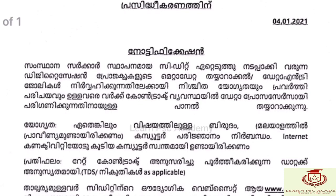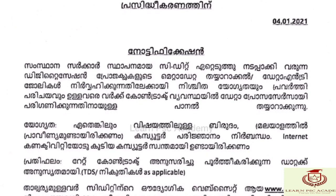In the Center for Development of Imaging Technology, data entry operator vacancies are available. The job vacancies are available in Kerala. The most important qualifications are computer skills, and the DTP operator course is applicable for this job.